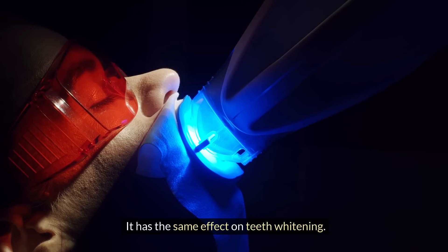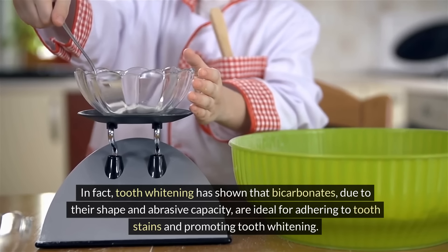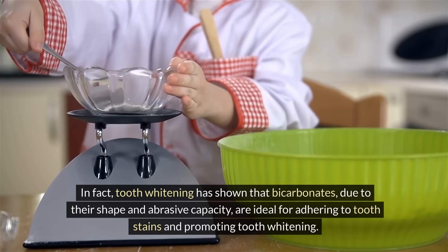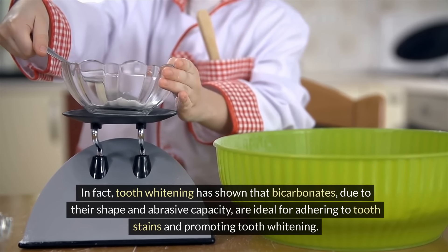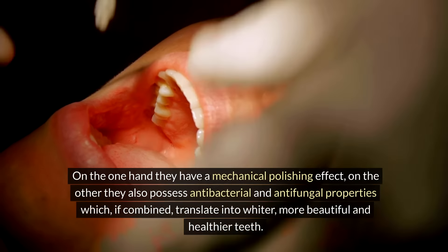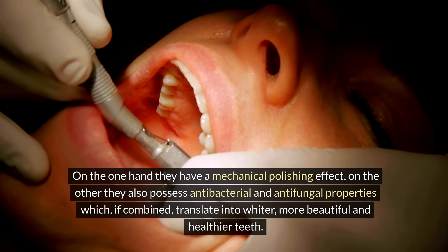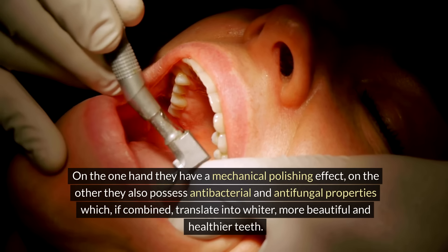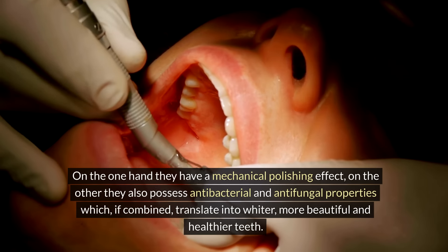Baking soda also has the same effect on teeth whitening. Due to their shape and abrasive capacity, bicarbonates are ideal for adhering to tooth stains and promoting whitening. On one hand, they have a mechanical polishing effect. On the other, they also possess antibacterial and antifungal properties which, combined, translate into whiter, more beautiful and healthier teeth.